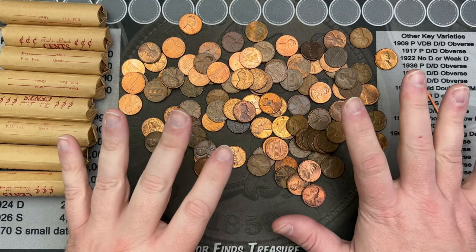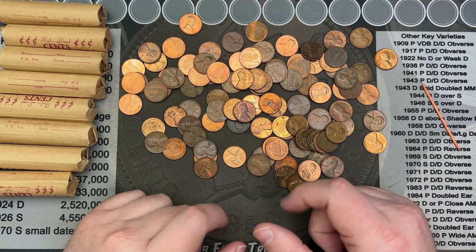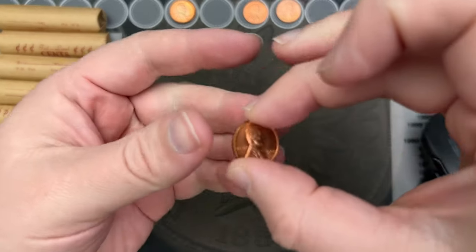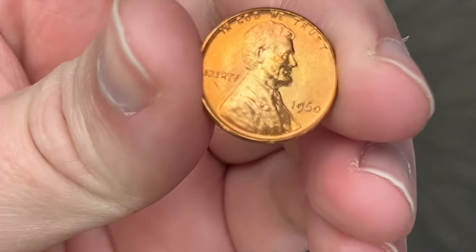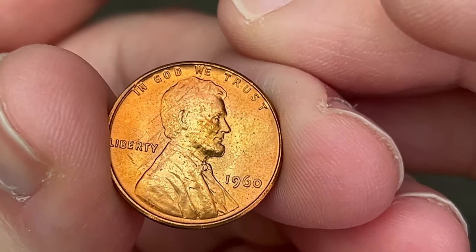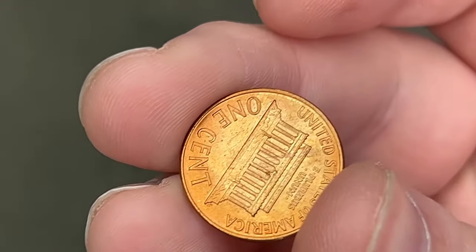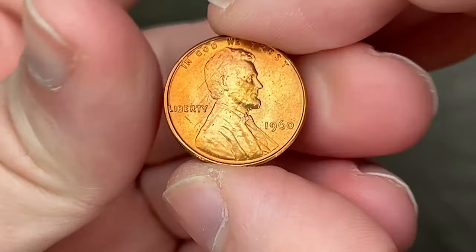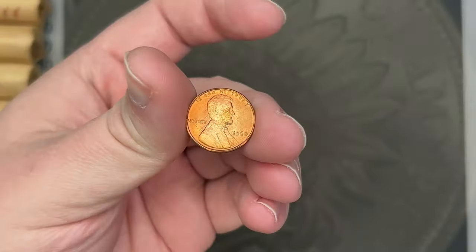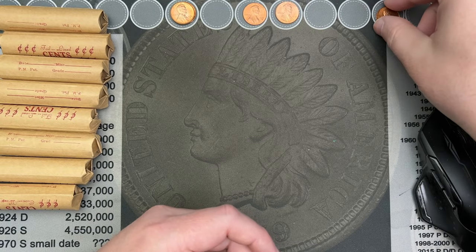Let me sort through these, check for the errors and varieties, and we'll be right back. All those rolls had a few nice ones I set up here to check against the album. That 1960 — this nice-looking one — is a small date. Those are the more rare of the 1960 small dates. Denver is more common, but the 1960 small dates from Philadelphia are a bit more rare.